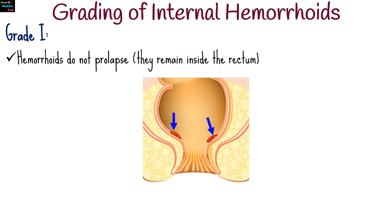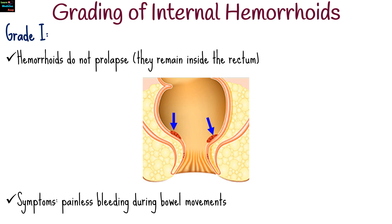For grade 1, hemorrhoids do not prolapse — they remain inside the rectum. They typically cause painless bleeding during bowel movements.